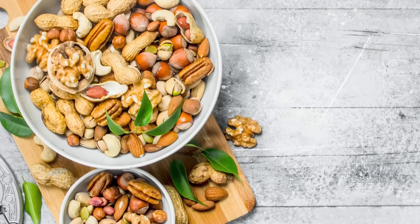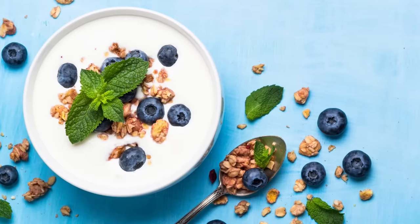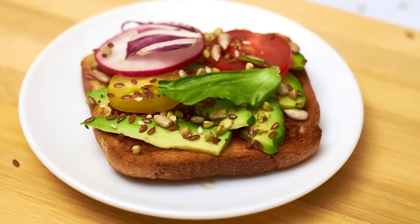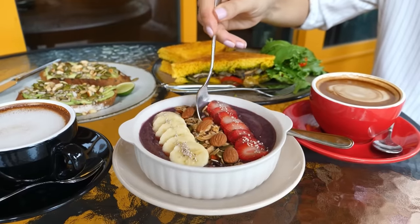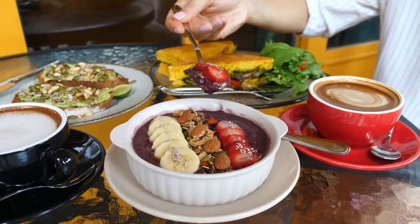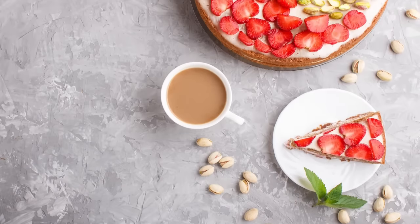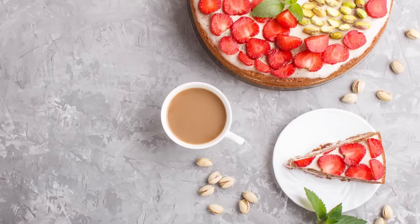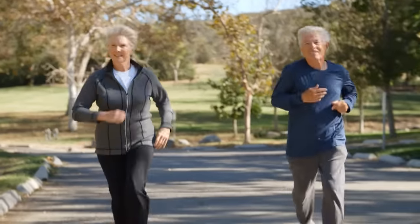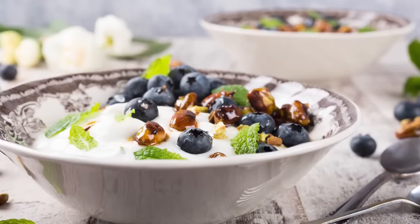Excellent examples of nutty pairings include apple slices and cashew butter, Greek yogurt with fruit and walnuts, and whole grain toast with avocado and crushed pistachios. The key is to be creative and find combinations that not only taste great, but also help maintain healthy blood sugar levels. Don't be afraid to mix and match nuts with different carbohydrate sources and discover new pairings. Tricks like this can make a huge difference to blood sugar control and improve insulin sensitivity.